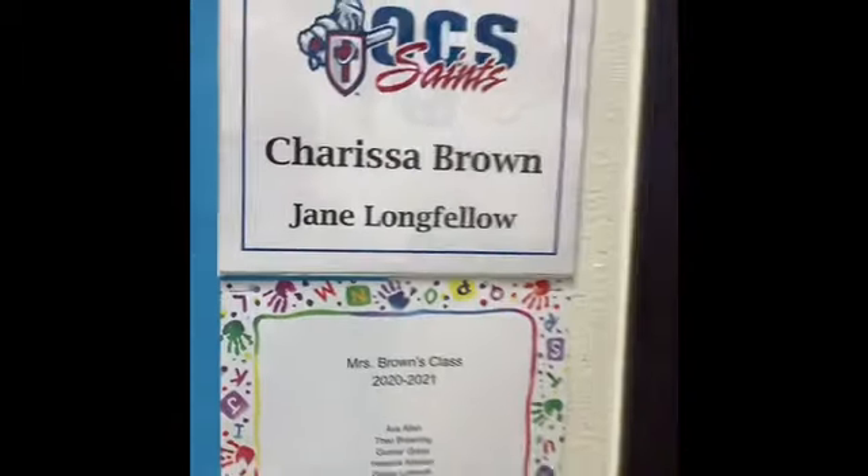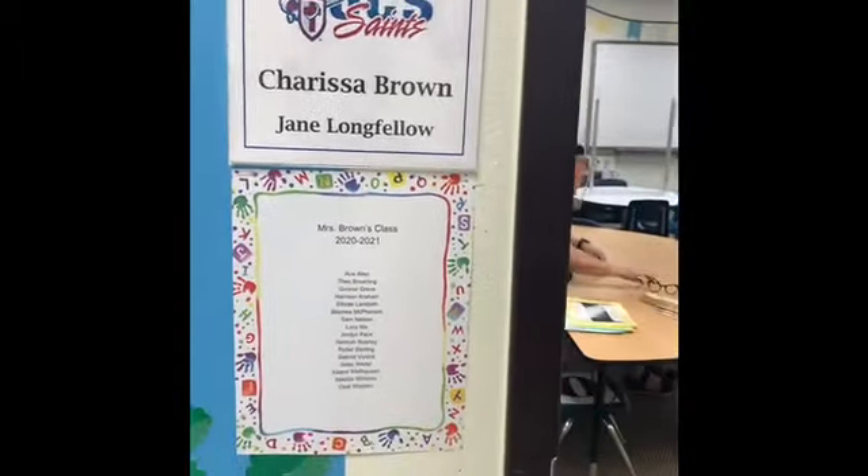We're going to take a little sneak peek in the classroom so you can see what the classroom looks like. All right, here we go, friends — we're going in Mrs. Brown's pre-k classroom.